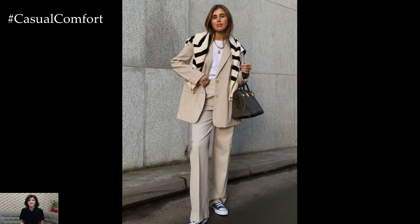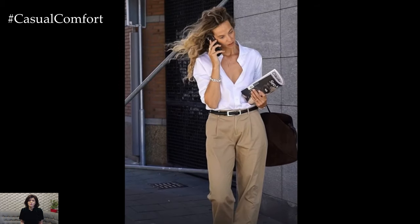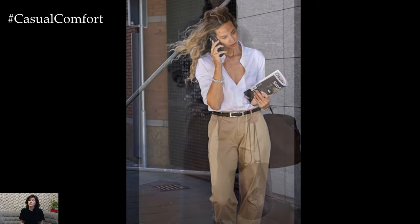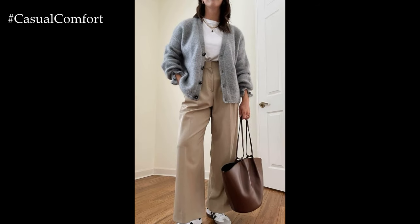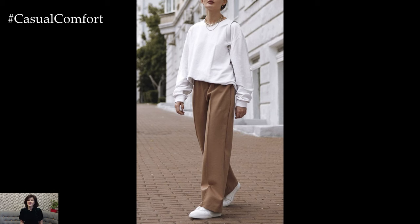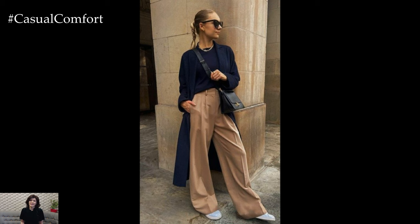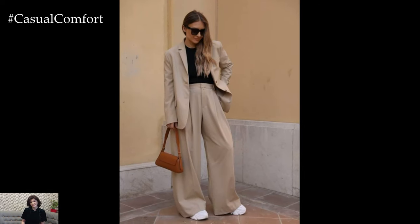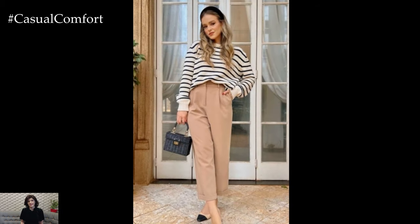Today, we're focusing on creating a chic autumn outfit featuring beige trousers that radiates effortless style while keeping you cozy during the cooler months. Start with a classic pair of high-waisted beige trousers. Look for a tailored fit with a slight wide leg or straight leg cut for a sleek, modern silhouette. These trousers set the foundation for a polished yet comfortable outfit, making them perfect for everything from brunch with friends to an afternoon meeting.